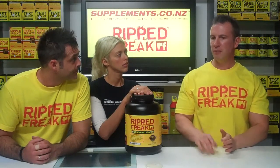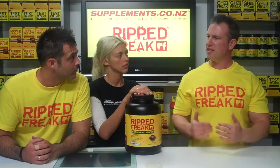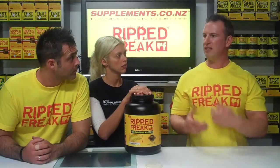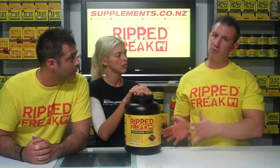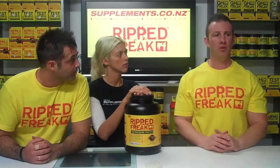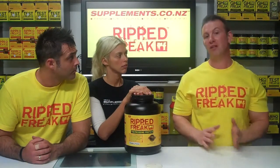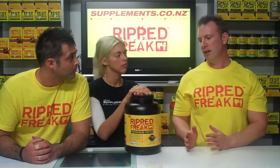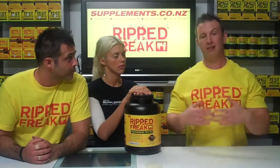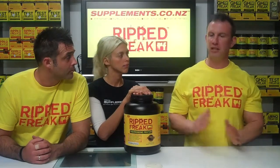They also use MCT — medium chain triglycerides — which is a type of fat that's very easy to burn, almost as easy as a carbohydrate. Instead of adding carbohydrates for flavor, they use MCTs to give it nice body, texture, and taste, all in the name of losing body fat. CLA was another one — with the right dosage you can get accelerated fat loss from a non-stimulant point of view. Those who prefer to steer away from caffeine can still get more benefit than without these ingredients.